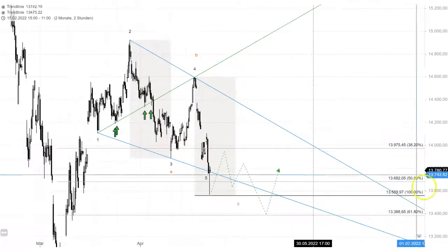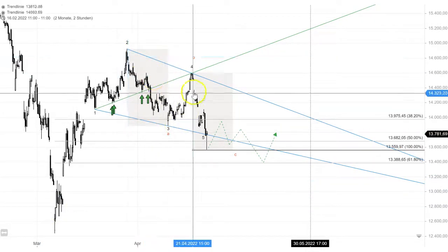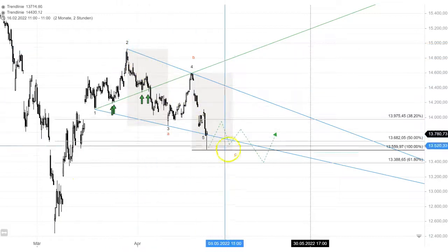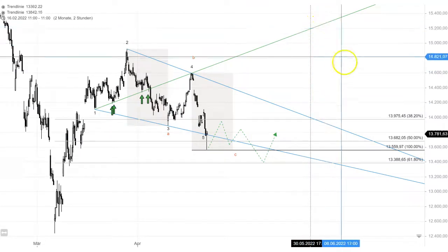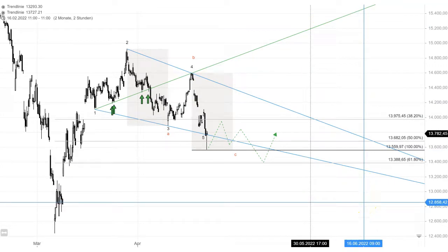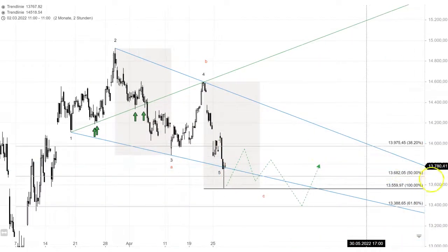On the long term, just zooming out a little bit — I'm still considering this here is the first leg A, and this is my B to the downside. I would like to see a C to hit that target line before we move down for the last and final leg five in the big picture. That's my outlook and I'll probably make another video on that for the bigger picture.